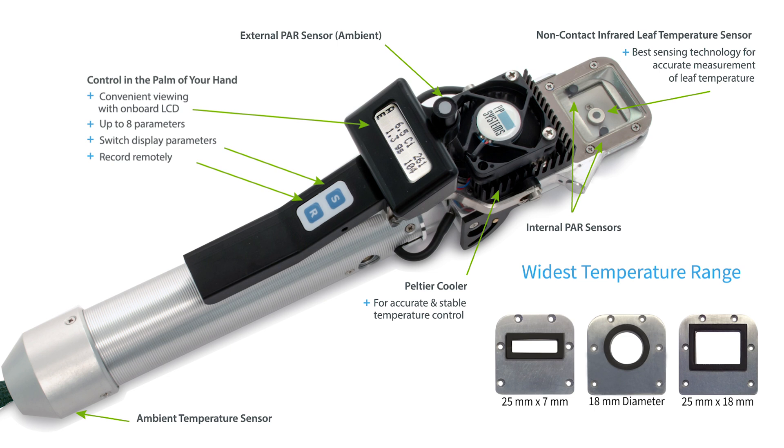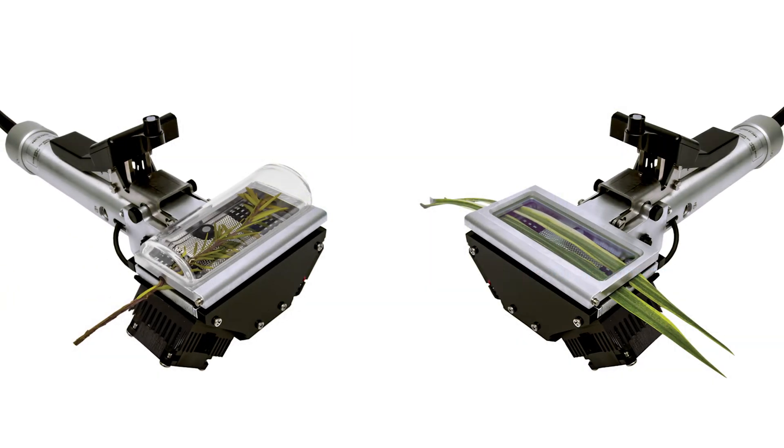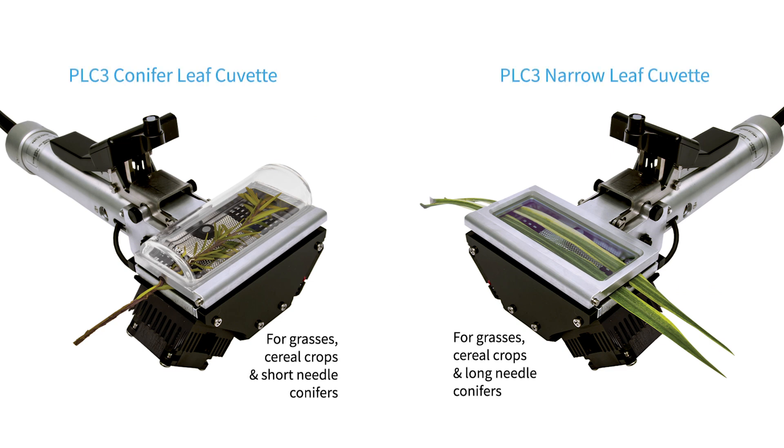The cuvette comes standard with three headplates, making it easy to survey multiple types of vegetation. Working with conifers or narrow leaves? We have a cuvette for that. Need both? Simply purchase the additional headplate and convert from one to the other.